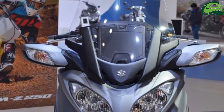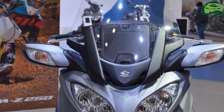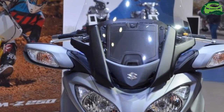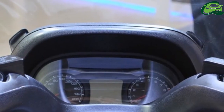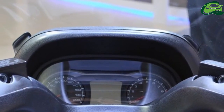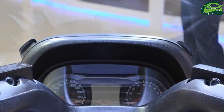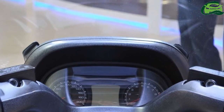The analog-digital combo cluster shows a variety of information like average fuel consumption, oil level indicator, oil change indicator, and a drive mode indicator for drive and power modes, as well as a gear position indicator for manual mode.